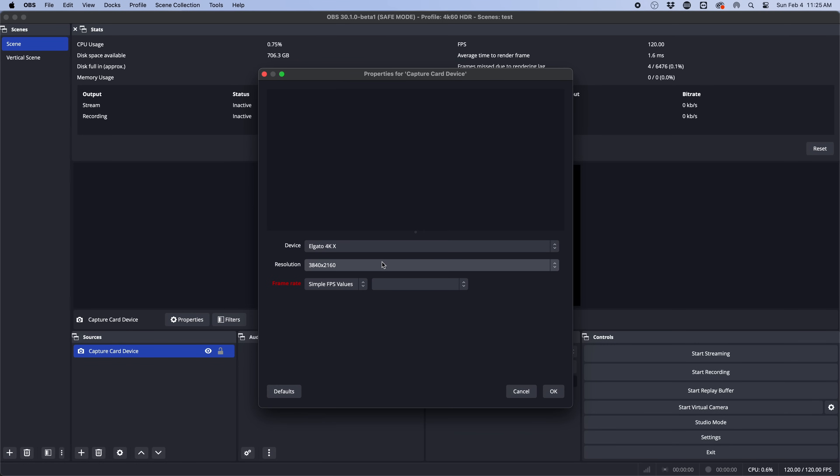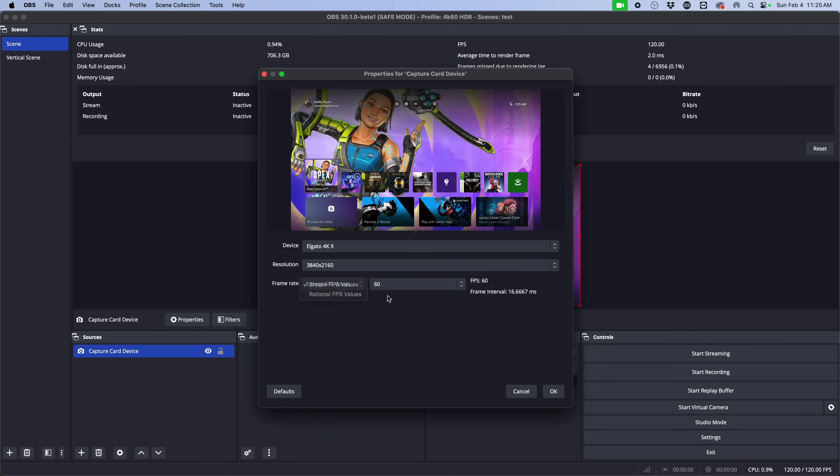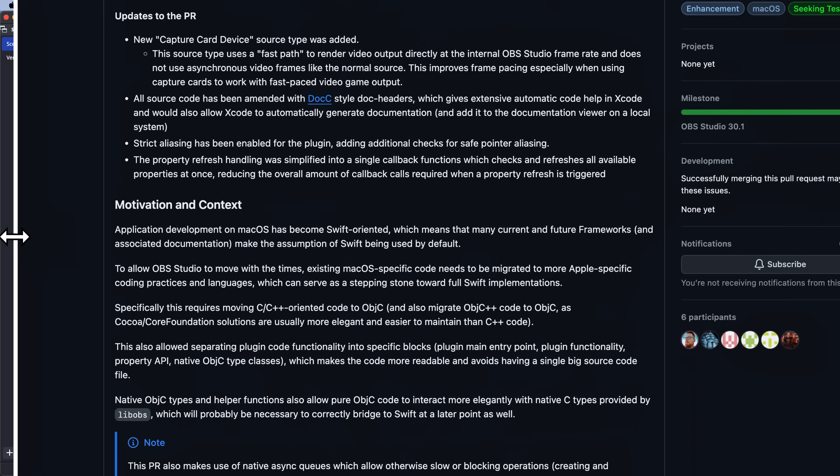macOS gets a new capture card device source type. This doesn't bring direct new features — still no HDR support for UVC cards on Mac — but it reimplements the capture card device in the new coding language and process that the devs are switching to for Mac optimization. It currently shows less functionality than the older video capture device source, but has a faster path for getting frames directly into OBS's framerate buffer, improving frame pacing for fast-paced gameplay.